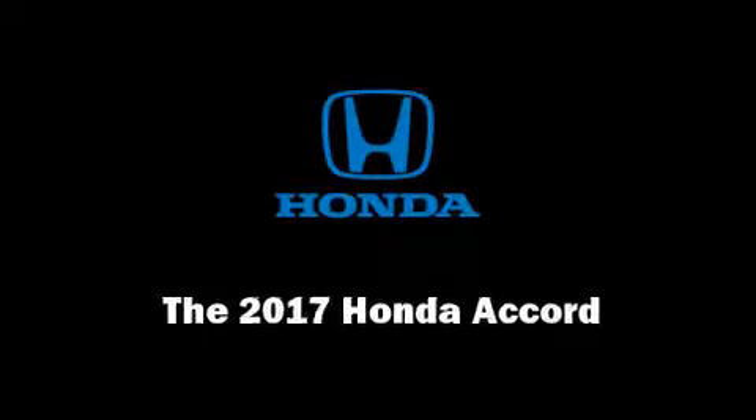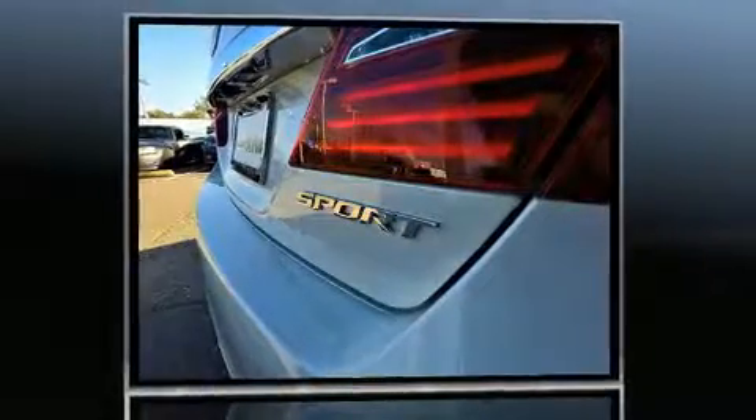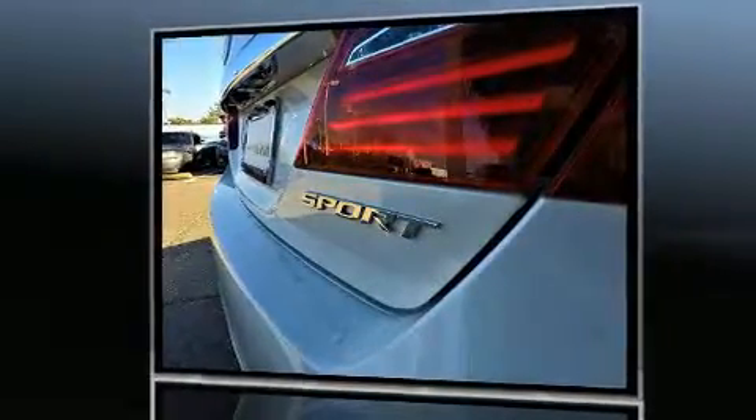Sensibility and practicality define the 2017 Honda Accord. This four-door, five-passenger sedan offers the features and options for which you've been searching. It features a front-wheel drive platform, an automatic transmission, and a 2.4-liter four-cylinder engine. Honda prioritized comfort and style throughout.